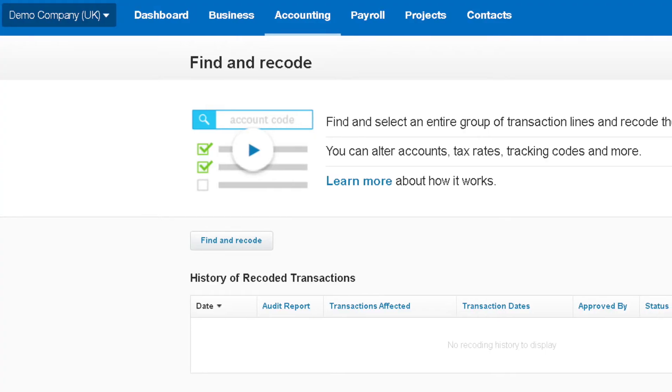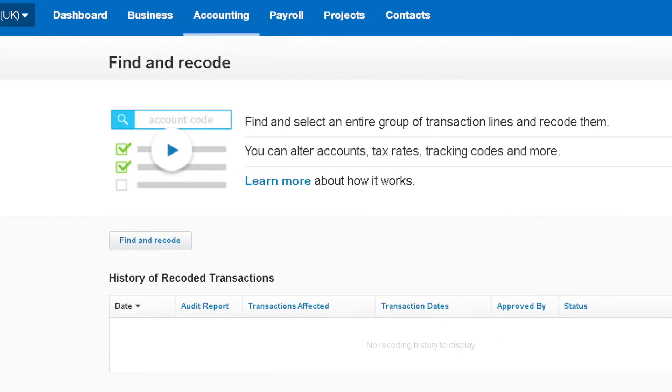No. Find and Recode is your friend. Do not adjust bulk errors one by one. Go into Find and Recode and you can do them all in one go.